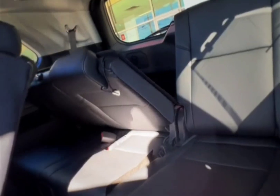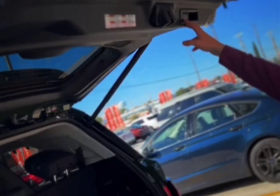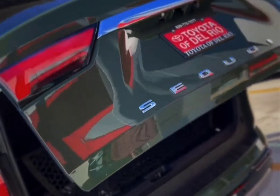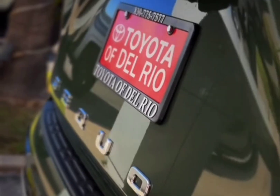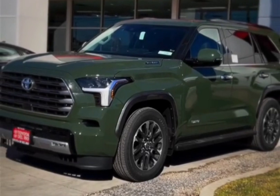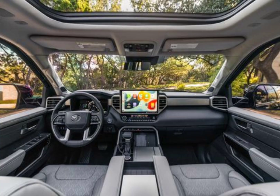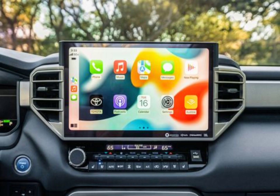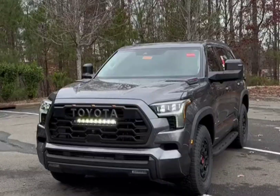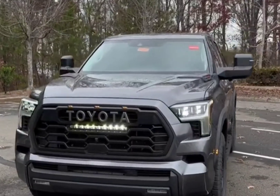The new Sequoia comes standard with the Tundra's I-Force Max hybrid powertrain, which combines a 3.4-liter V6 engine with an electric motor for a total of 437 horsepower. Inside, it offers a large touchscreen with the latest software, along with a three-row cabin with seating for up to eight passengers. While the modernization gives the Sequoia a better chance to compete with rivals such as the Chevy Tahoe and Ford Expedition, the Toyota's interior space and cargo area hamper its practicality.